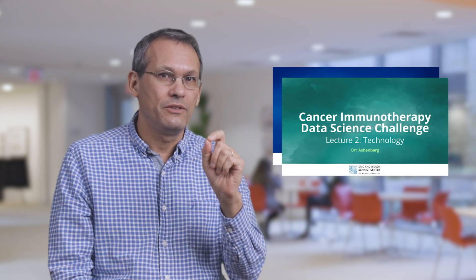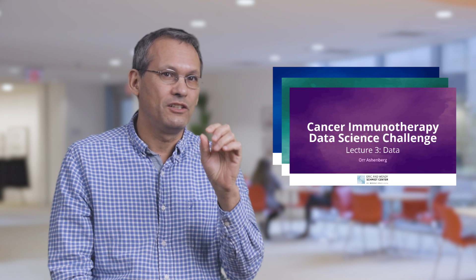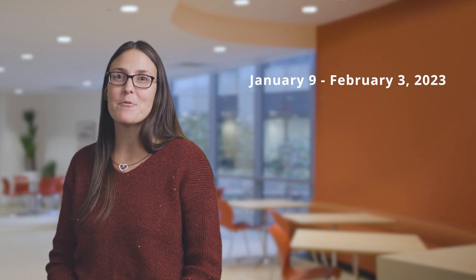A biology background isn't needed to participate. The Eric and Wendy Schmidt Center will provide all challenge participants with a short online crash course. The Broad Institute is a global leader in biomedical research, particularly in genetic sequencing, so this is a unique opportunity to learn from leading life science and computational biology experts. The crash course will take you through the biology of the immune system explaining the function of T-cells in a tumor, the technology used to generate the single-cell transcriptomics and Perturb-seq data sets you'll be working with, and an introduction to the biases of these types of data and how to work with them. The challenge will run from January 9 to February 3, 2023.